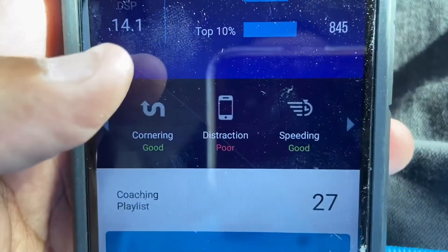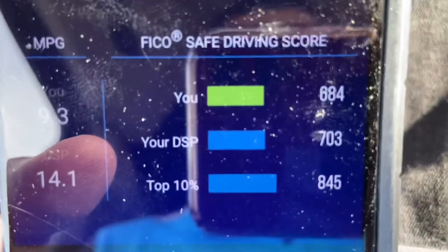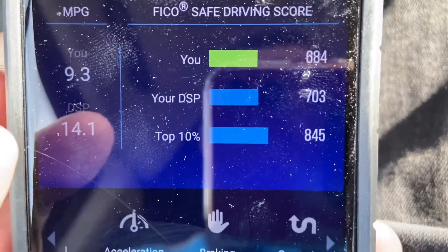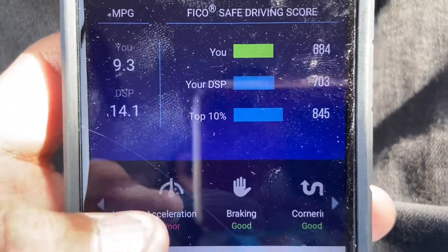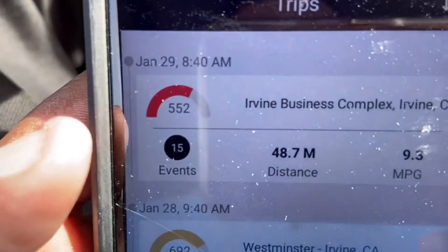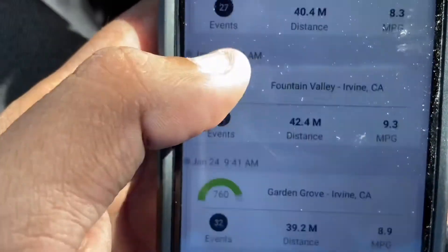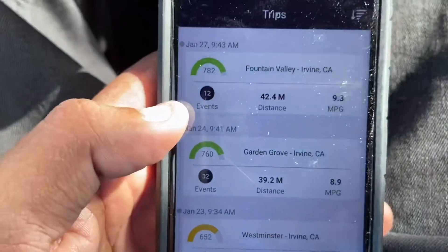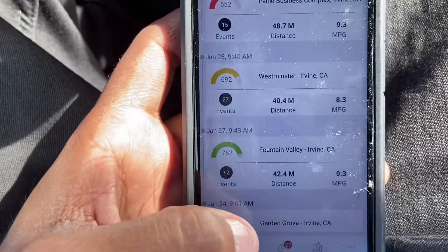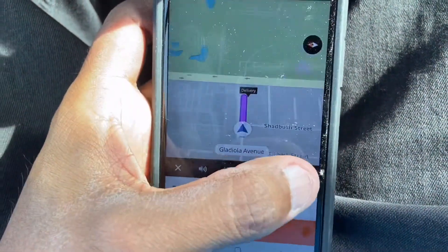Speeding and cornering are big factors in your score. My score right now is 684, the top 10% is 845, and our station average is 703. Yesterday I had 552, which wasn't great, but I had 692 the other day, and then 782 and 760 on two other days. It kind of depends — if you have a lot of packages, you want to finish quickly, so a couple of things might be poor. But that's how they check your driving.